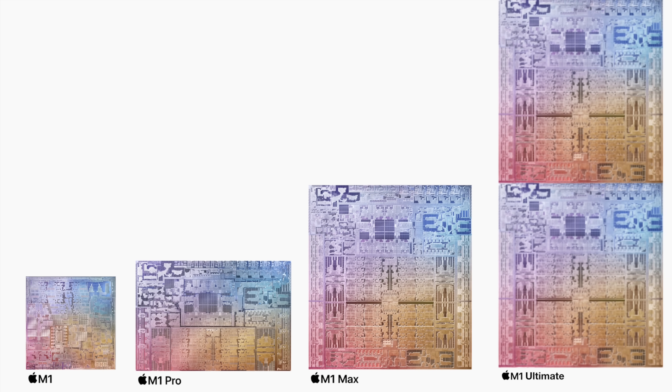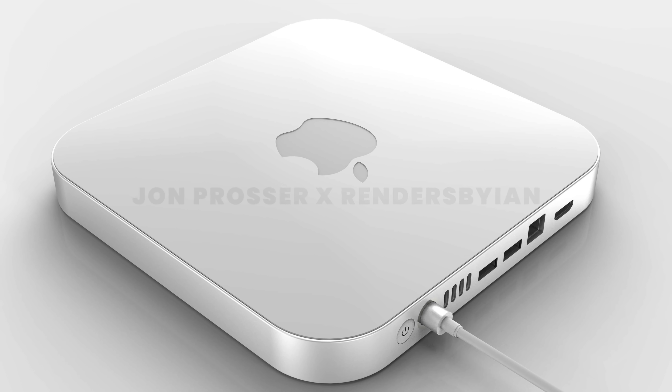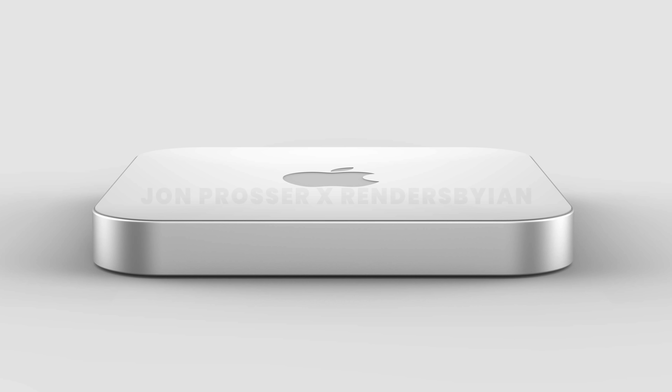So for this video, I want to focus on the desktop class of Macs — the only ones remaining in this transition — and basically talk about what I expect to see from these Macs from a performance standpoint. Let's start with the smallest end desktop in this Apple Silicon lineup: the Mac Mini.